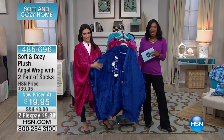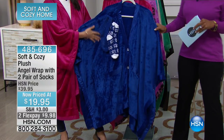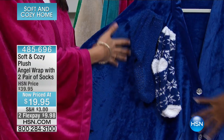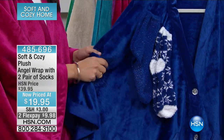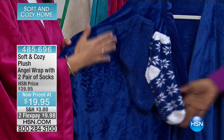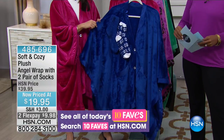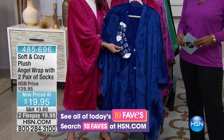This is the Soft and Cozy Angel Wrap. It's plush, it's warm. Warmth without the weight. You're getting the wrap, which is one size fits most, and you're also going to get the socks — two pairs of socks that go right along with each one. These are 50% off. This is the first year that we've ever done not one but two pairs of socks.